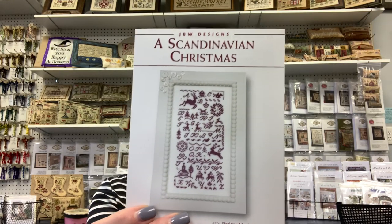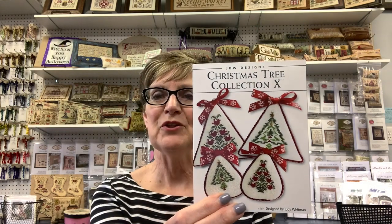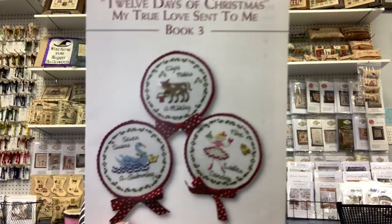From JBW we have A Scandinavian Christmas and Christmas Tree Collection 10, which has two designs shown two ways — over two or over one — so you can get a smaller ornament for a tabletop tree, wreath, or even a Christmas card. If you like trees she has other charts in that series. There's also a new series called 12 Days of Christmas — she put all of them out at the same time so we could get them done for this Christmas. There's book one, book two, book three, and book four.